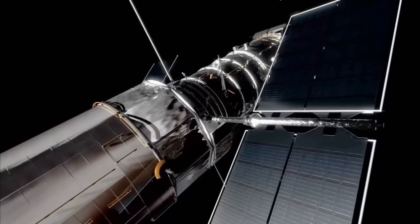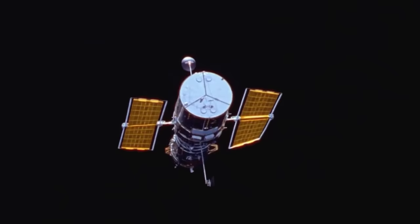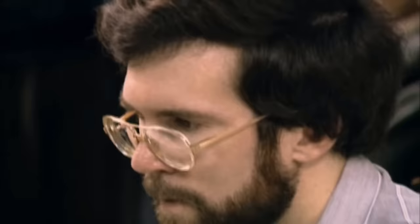Throughout its lifetime, Hubble has taken millions of amazing pictures. Despite becoming the most famous telescope in the world, it's easy to forget that it was almost a complete failure.